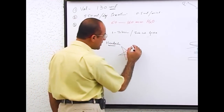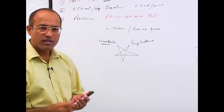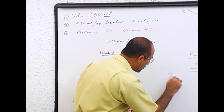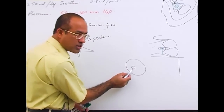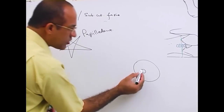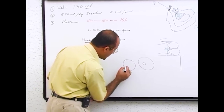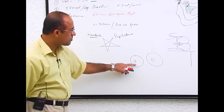Number one: headache. Number two: papilledema. You know what papilledema is? If you do ophthalmoscopy — looking through the pupil onto the retina — normally you see the optic disc, which is the point where the optic nerve is attached to the retina. Normally the margins of the optic disc are very sharp and clear. If there is papilledema, the disc (called the papilla) is edematous, so the margins are no longer clear — they look blurred, due to edema.